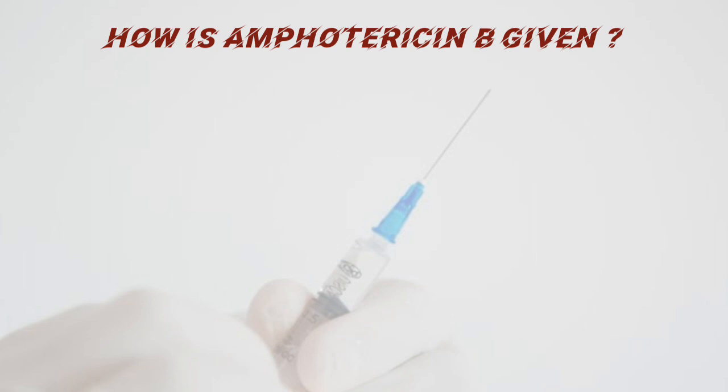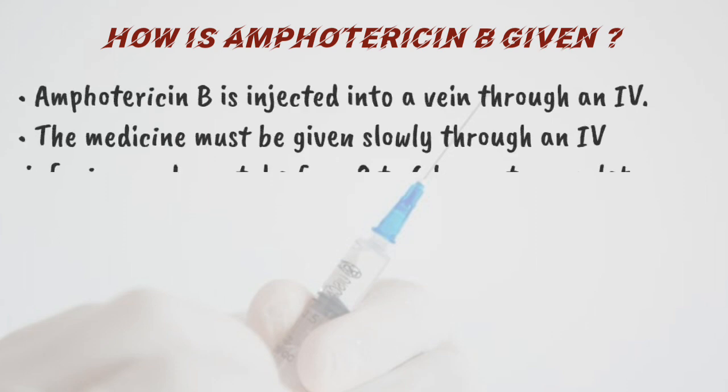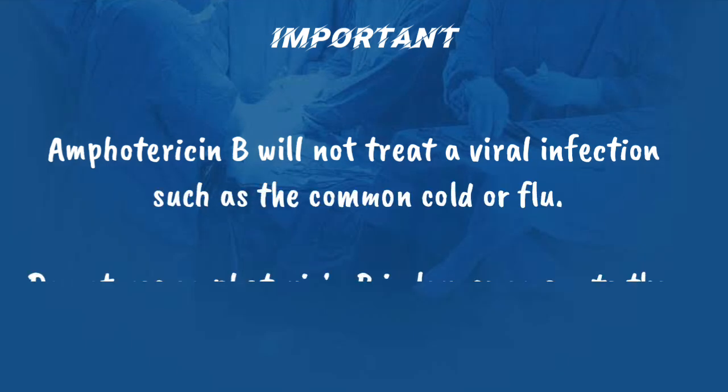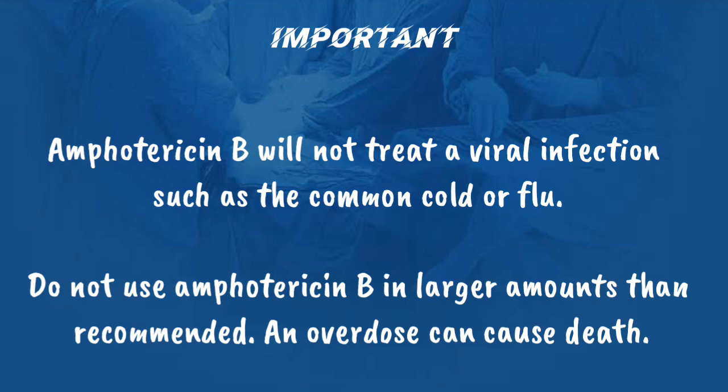How is Amphotericin B given? It is injected into a vein through an IV. The medicine must be given slowly through an IV infusion and can take from 2 to 6 hours to complete. It may need to be given for up to several weeks or months depending on the infection being treated. While receiving Amphotericin B, you may need frequent blood tests. Amphotericin B will not treat a viral infection such as the common cold or flu. Do not use Amphotericin B in larger amounts than recommended — an overdose can cause death.